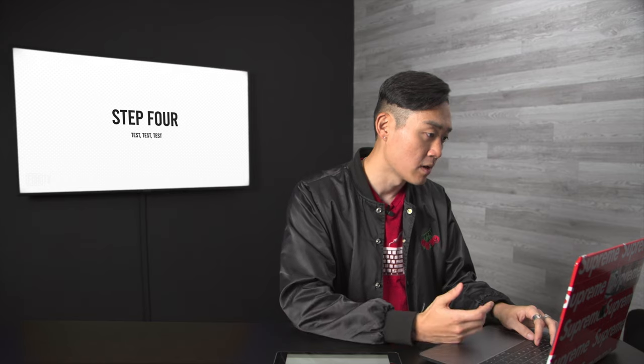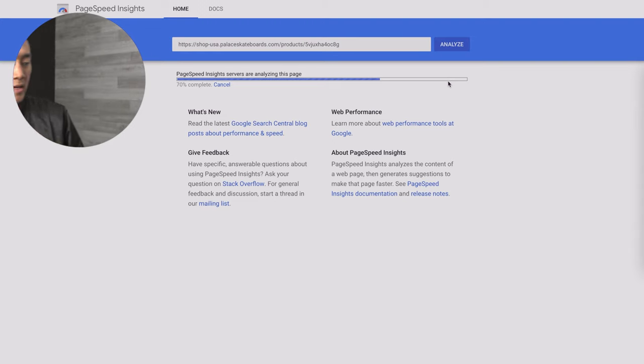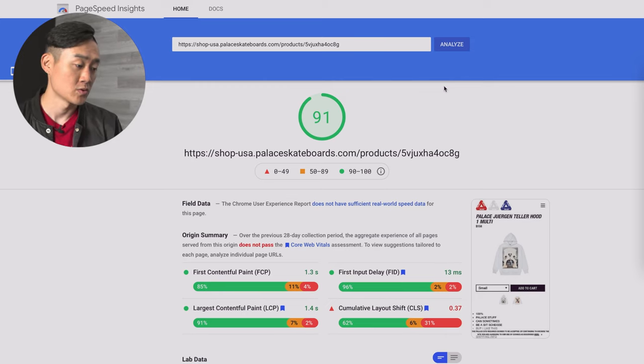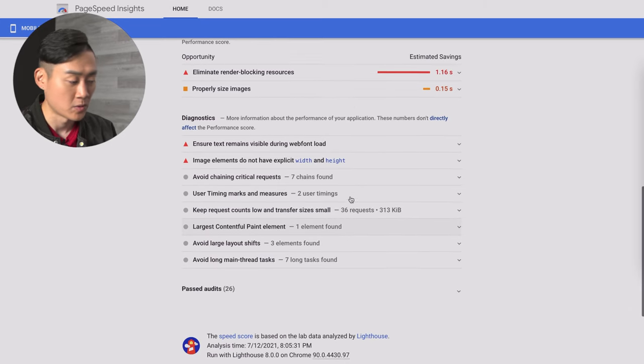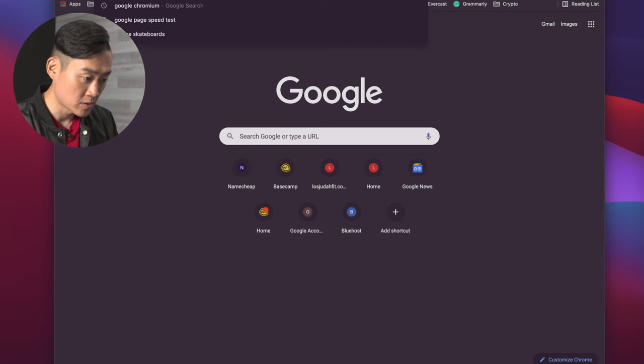There are several tools to see exactly how performant your website is. The first is a tool called PageSpeed Insights, offered by Google — it's totally free. Once your website is accessible from a domain, copy and paste your URL, paste it in, and hit Analyze. It will give you a score telling you exactly how quickly your content loads. Using Palace's website as an example, they got a 91 out of 100 — that's an A. If you scroll down, you can see exactly why it got that score and some things you can look at to improve performance.